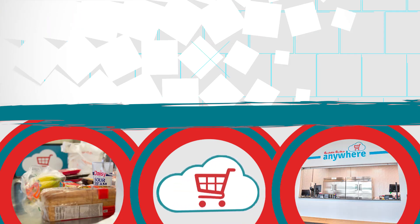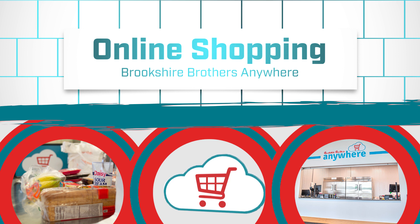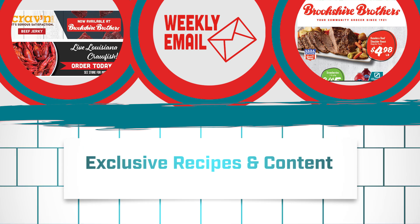Online shopping with Berkshire Brothers Anywhere at select locations. Customers who wish to place online orders through our Anywhere platform need to be signed up for Celebrate Rewards first. Weekly emails give customers access to exclusive recipes and content to make their shopping experience with Berkshire Brothers even better.